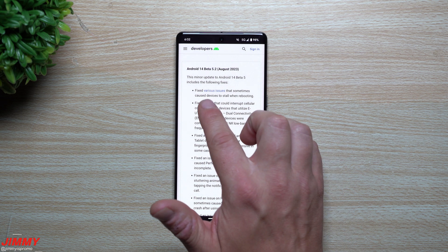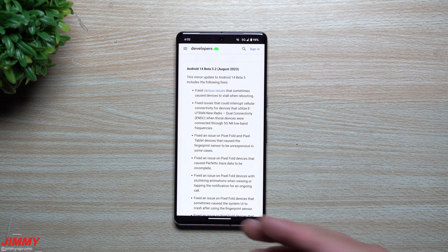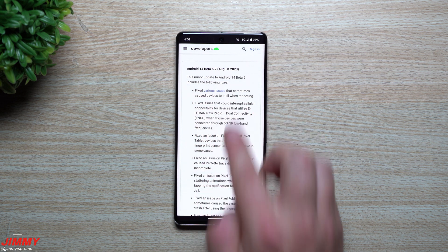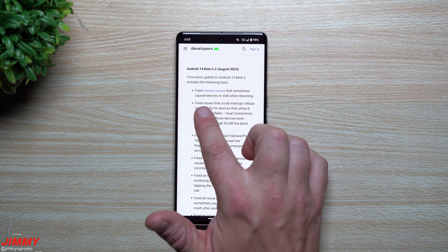This minor update to Android 14 Beta 5 includes the following fixes. They fixed various issues that sometimes caused devices to stall when rebooting. That actually happened to me — any time I tried to reboot or restart, it just kept staying on that boot loading screen for a while, which is probably what they're referring to here.